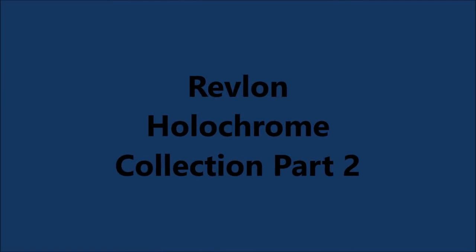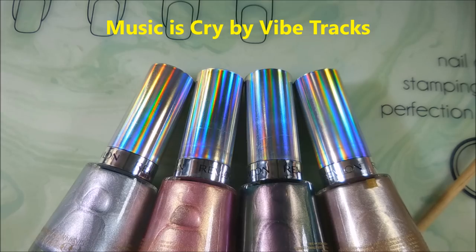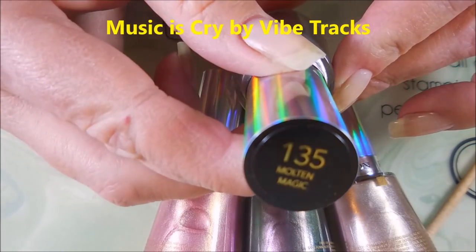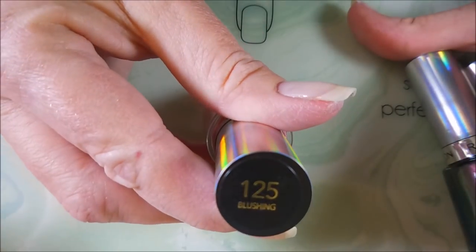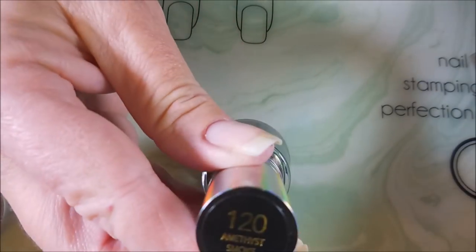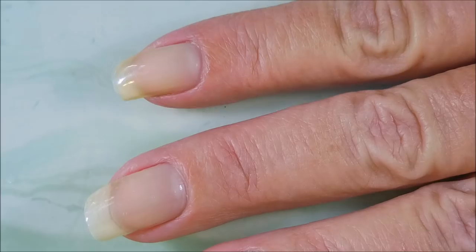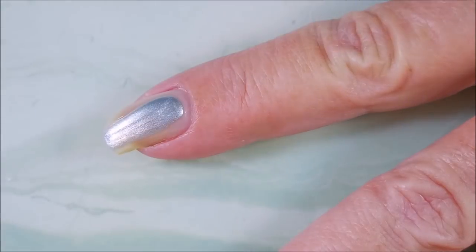Hello my friend and welcome to my channel! Today I've got Revlon's Holochrome collection part two. Here they are — this one's Molten Magic, then next we have Blushing, Amethyst Smoke, and Gilded Goddess. I'm gonna be swatching these on my nails today for you.